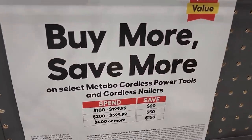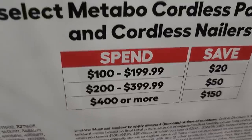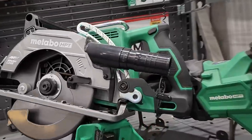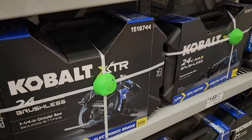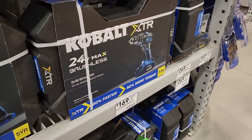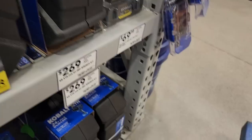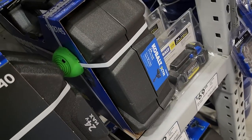Metabo cordless power tools promo — spend $199 and get $20 off, spend $399 and get $50 off, spend $400 or more and get $150 off. They may still be doing the free battery promo on top of that — killer deal. Also a buy-one-get-one-free deal: buy any Cobalt XTR tool starting at $149 — those are the top-of-the-line black Cobalt tools including the circular saw, reciprocating saw, and drill driver kit — and get a free battery. The impact wrench kit at $269 is also included; you get an extra battery valued at $69.98.